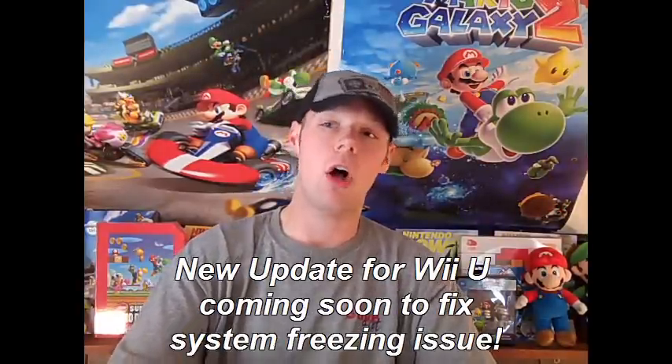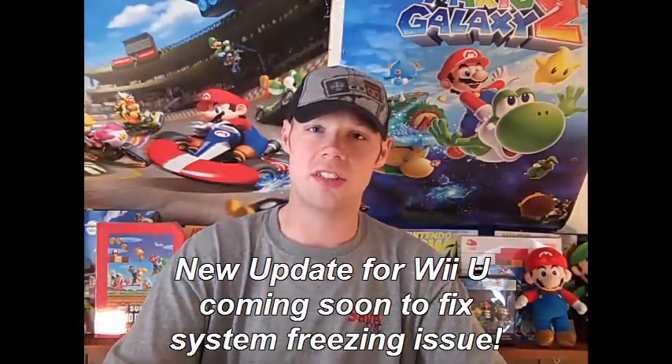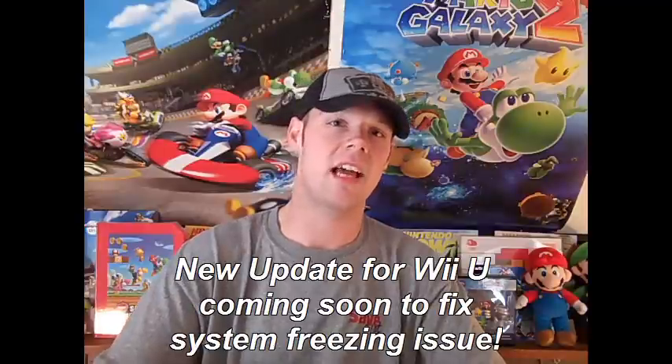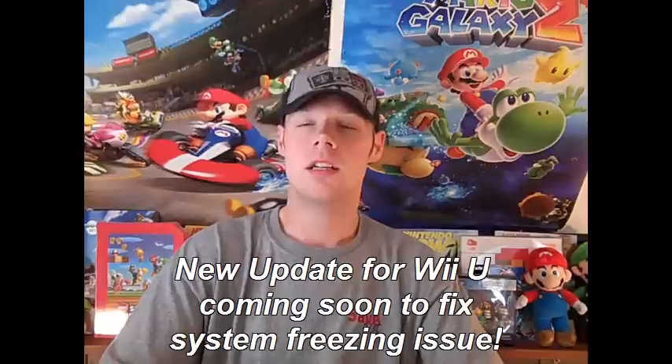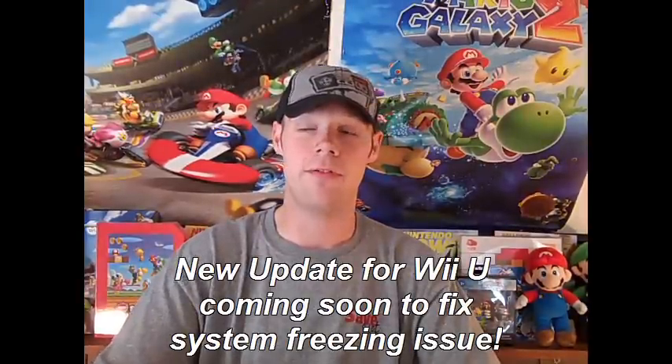So for all you guys out there thinking you've got to send in your Wii U to get it fixed — don't do that just yet — because they're going to send out an update within a week to try to fix this problem. All I can say is just play it, and if it freezes on you, unplug it.